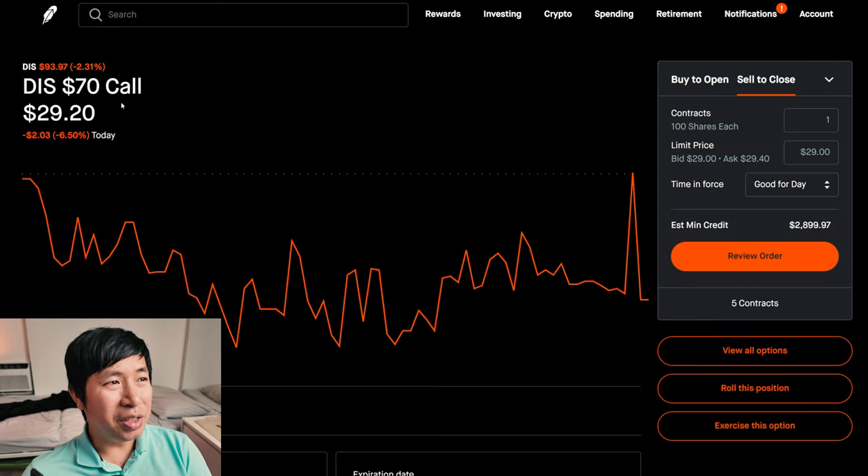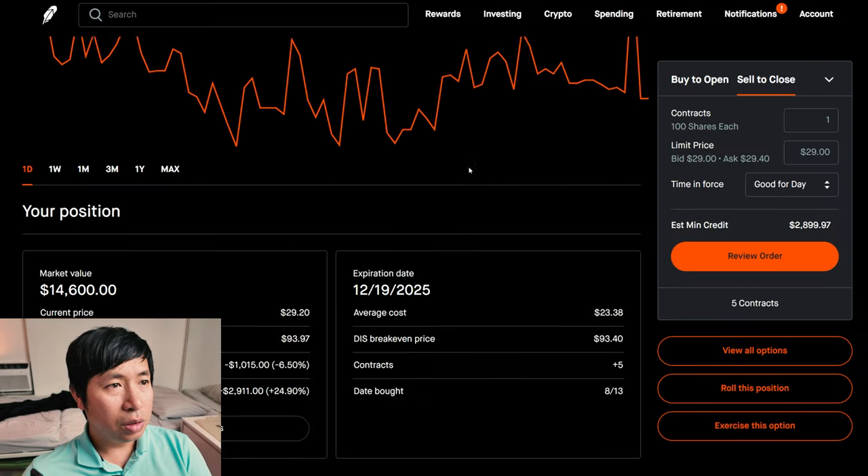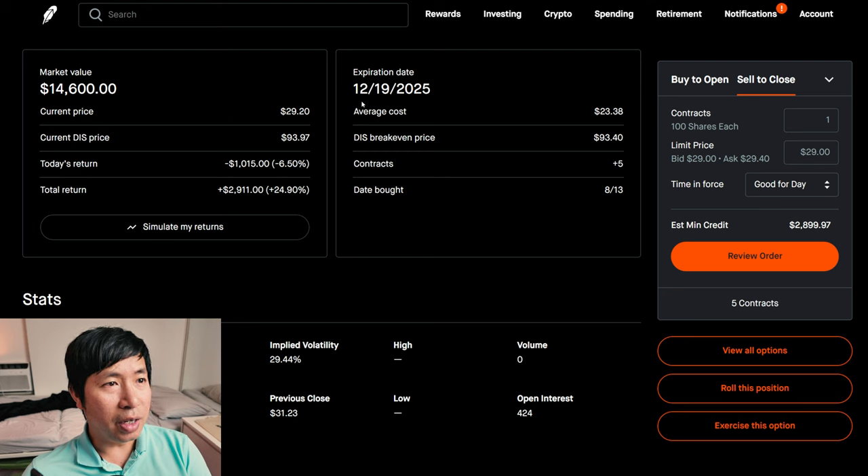And lastly, I have Disney $70 calls. These expire December 19, 2025. My total return: $2,911.